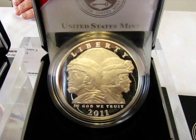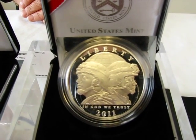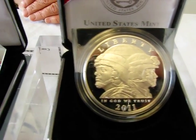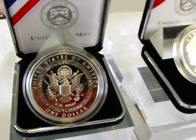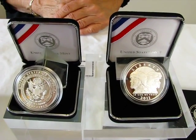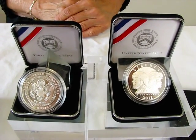This coin was minted by the Department of the Treasury, United States Mint, in recognition and celebration of the establishment of the U.S. Army in 1775, to honor the American soldier of both today and yesterday in wartime and in peace, and to commemorate the traditions, history, and heritage of the U.S. Army and its role in American society from the colonial period until today.